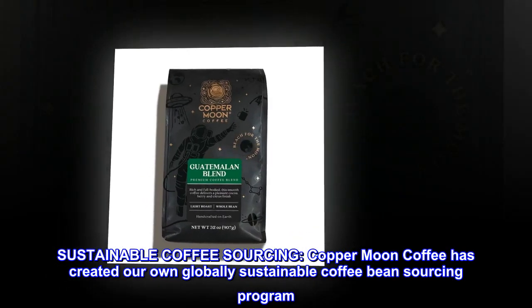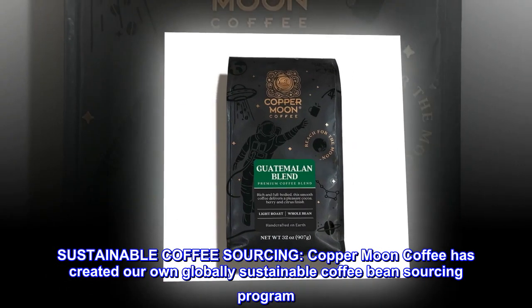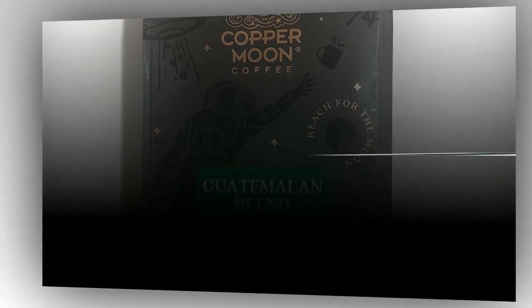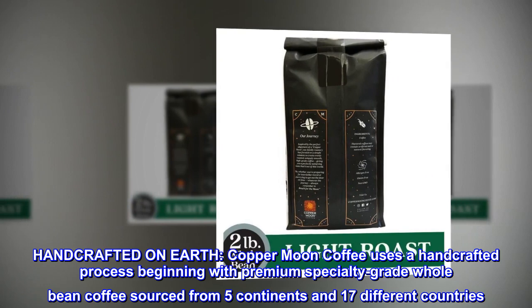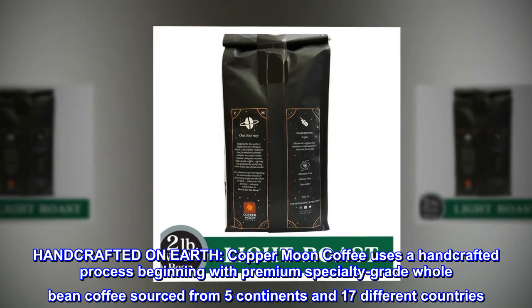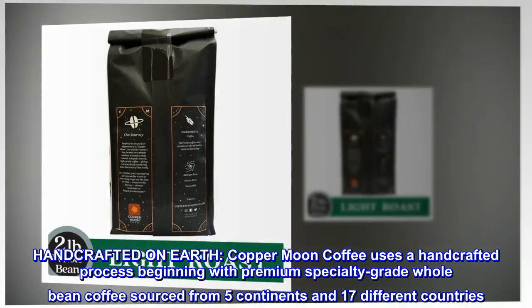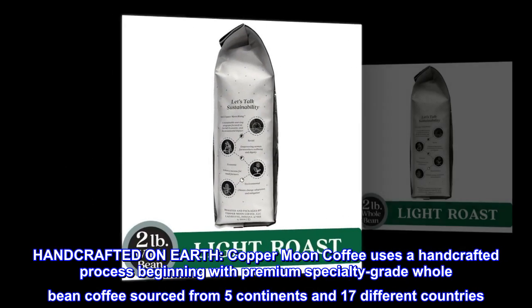Sustainable coffee sourcing. Copper Moon Coffee has created our own globally sustainable coffee bean sourcing program. Handcrafted on earth. Copper Moon Coffee uses a handcrafted process beginning with premium specialty-grade whole bean coffee sourced from five continents and 17 different countries.